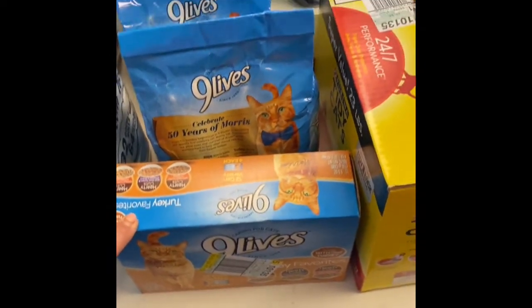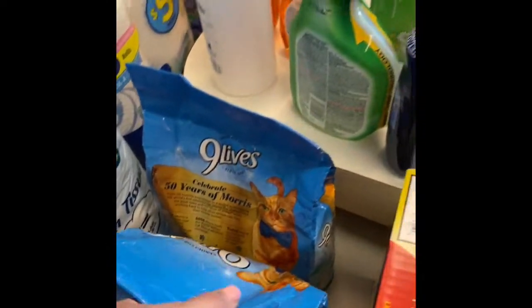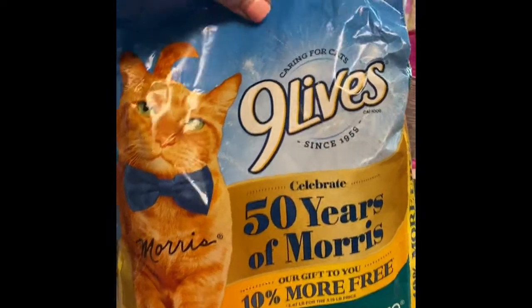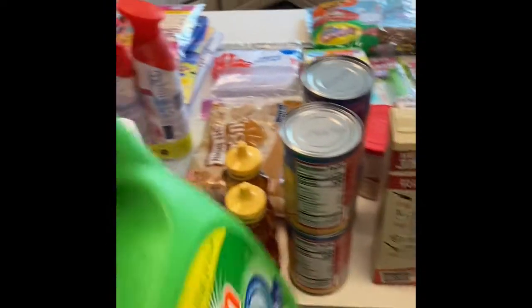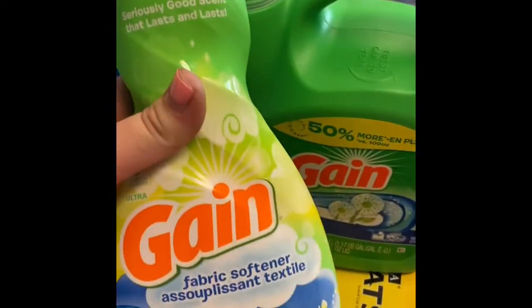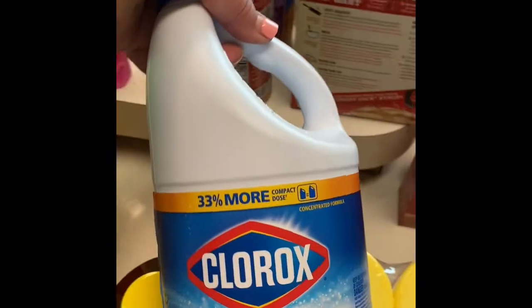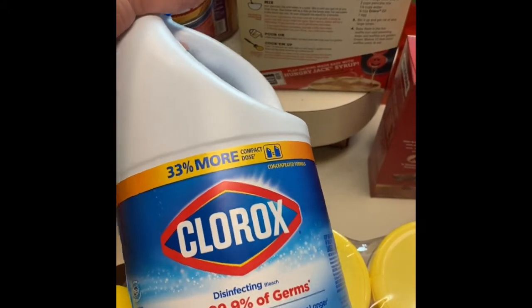Some Nine Lives Cat Food, because we do have some kitties running around this house. Also, two bags of the Nine Lives Plus Care — only kind they'll eat. And did get some litter. Also, that's some Gain Laundry Detergent, and the Blissful Breeze smells amazing. Along with that, I did pick up the fabric softener. I was able to find a bleach — unfortunately they were all out of the gallon size, but you get what you get and you don't throw a fit.